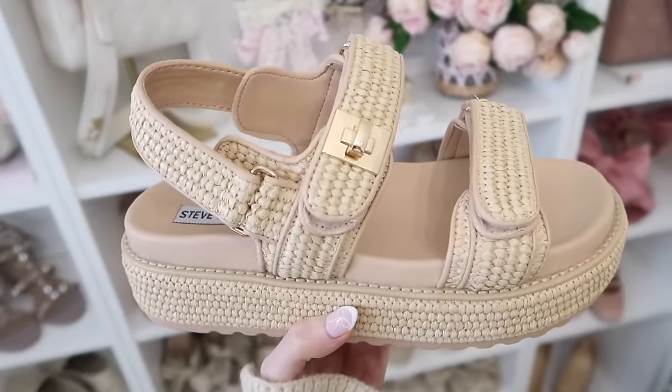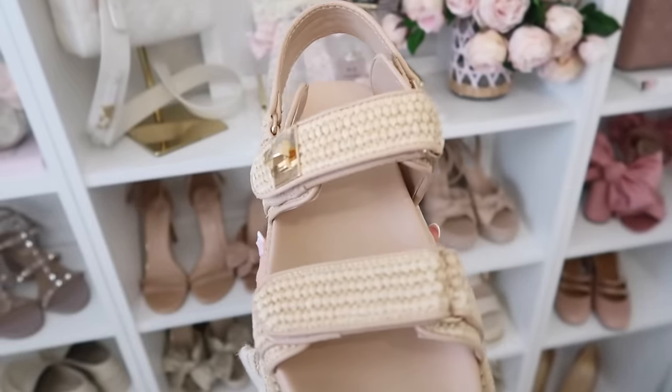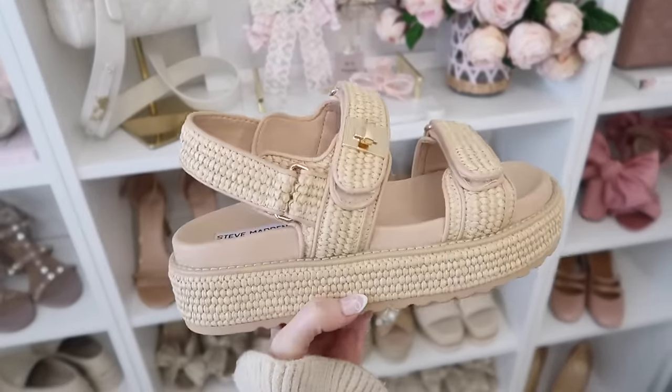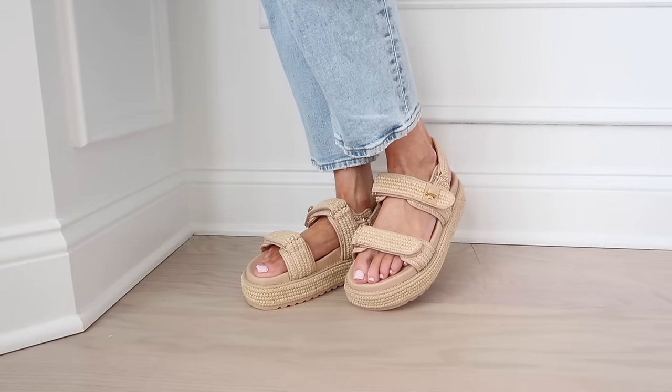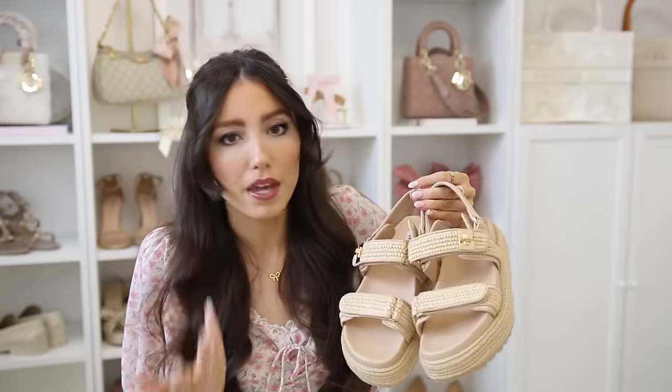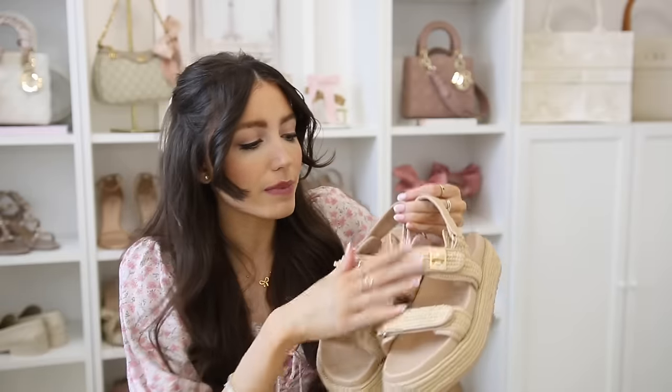Speaking of the other material, they launched this style this year — same Dior-inspired vibe but in raffia, which just feels like that warm weather look. Same sizing situation — they run small in length, so size up a half size. They're a chunkier style which is really flattering; a chunkier shoe sometimes just makes your legs look good. I also have a look for less for the look for less coming up that's even more affordable than the Steve Madden.